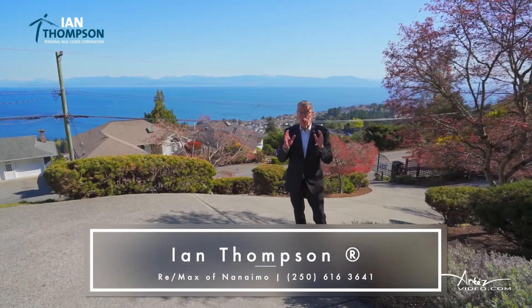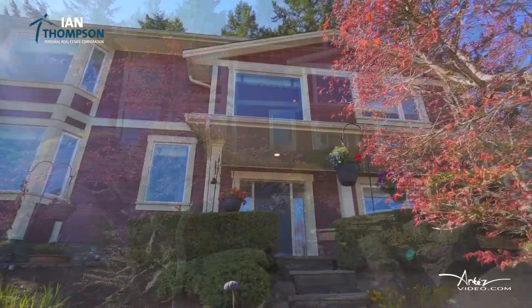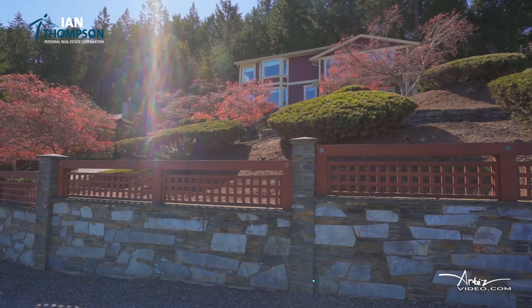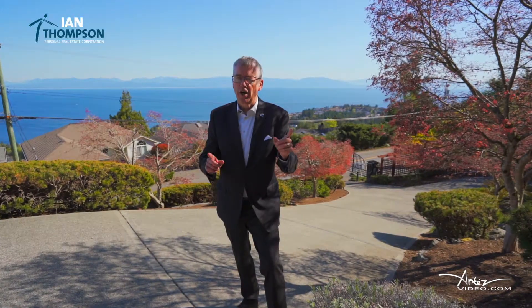Hi, this is Ian Thompson at RE-MAX and I am really excited today to show you a unique Ocean View home in North Nanaimo. It's unique because of the three-level design and the master bedroom suite they added on. It'll just blow you away with the views and the level of finishing — hard to find in today's market. Let's have a look inside.